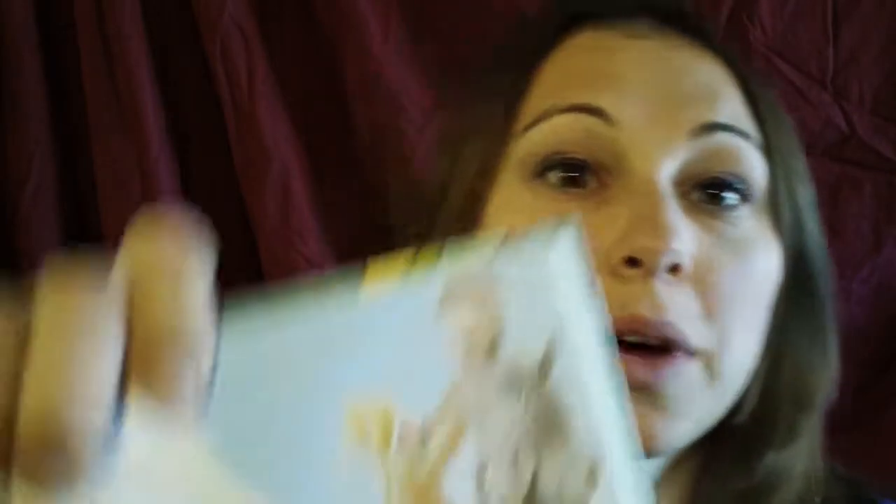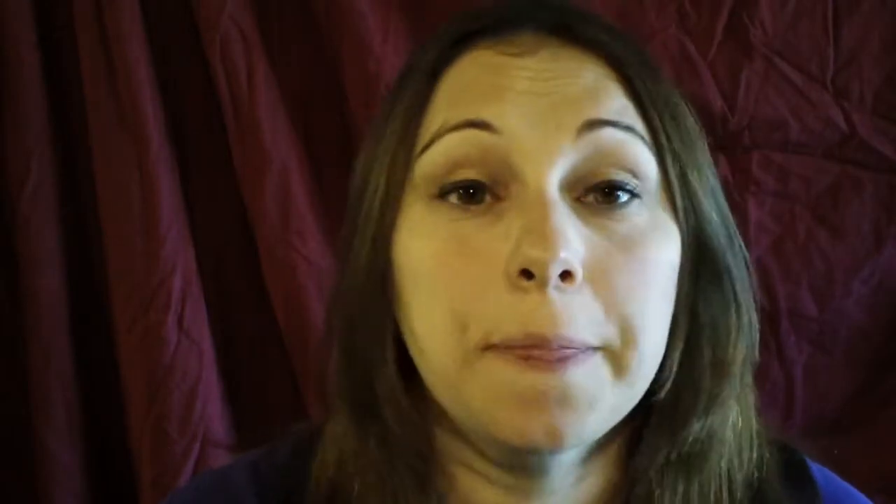My daughter just loves looking at all of the pictures. One of the great things about it is that the characters in this book — like this is one of the pictures — look like the characters on her DVDs and in some of the other books we have on Bible stories about God and Jesus. It's very interactive with hands-on activities and it has parts where you can say prayers.